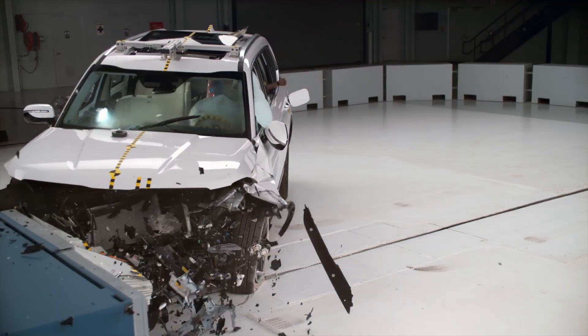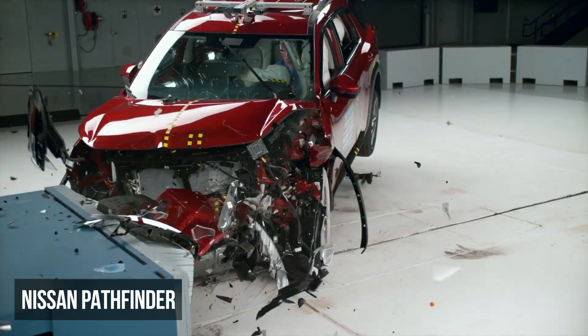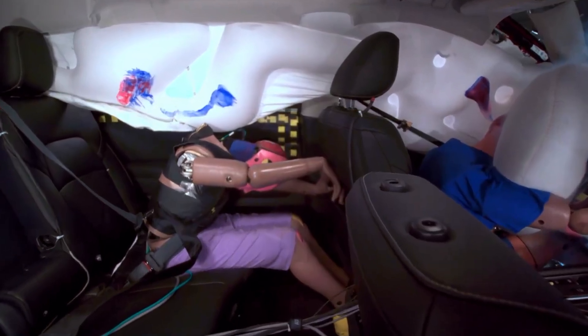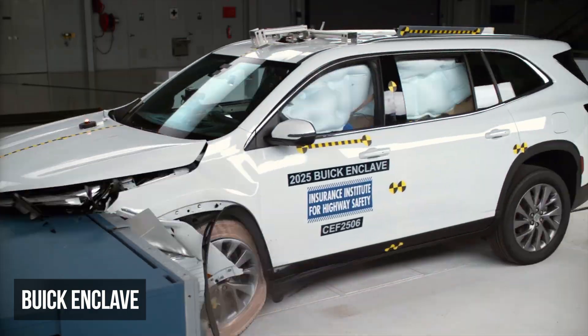The Nissan Pathfinder does well, scoring a good rating in this test. The only shortcoming is the rear dummy's head approaching the front seat back, which increases the risk of head injuries.